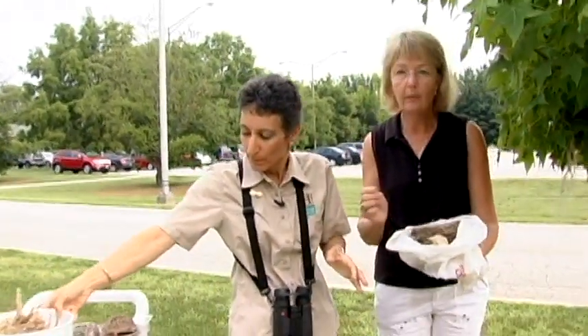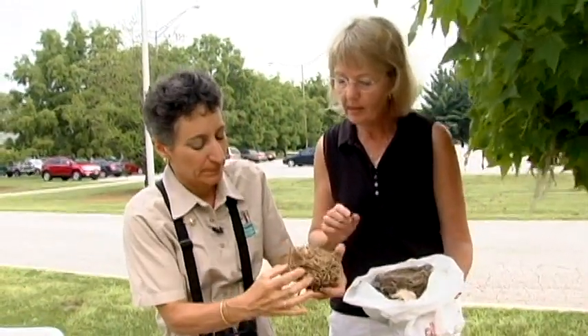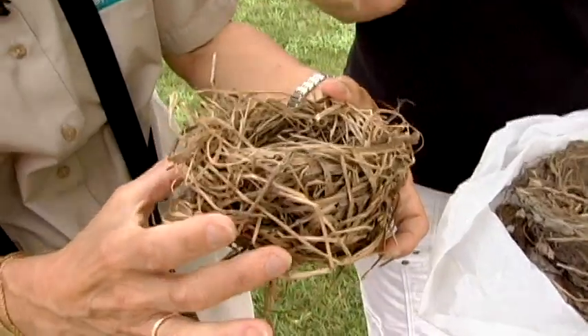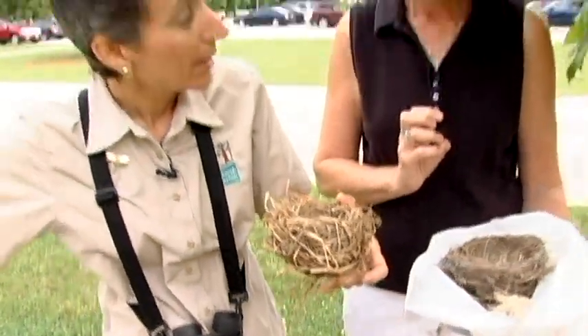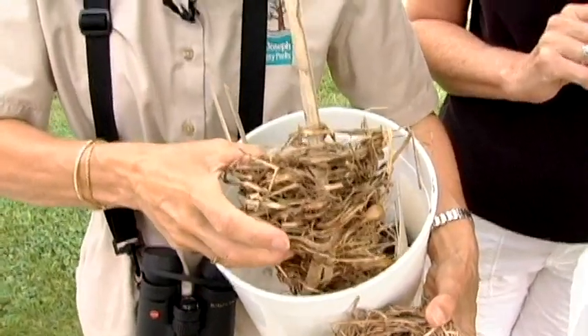Another bird that has a nest made of grass but doesn't use mud is the red-winged blackbird. This is another common nesting bird in Indiana. The grass is not really woven — it's just kind of layered in. They often put the nest in cattails to hold it up. And so no mud — that's how we can tell. This one actually shows how it's connected to the cattails.